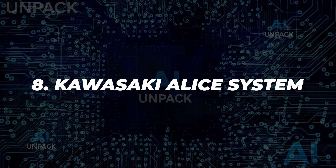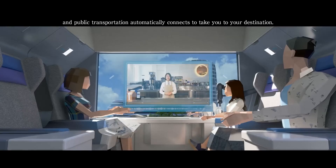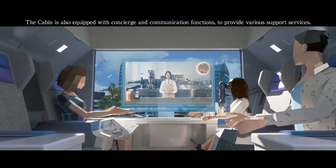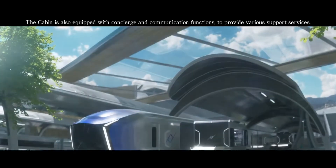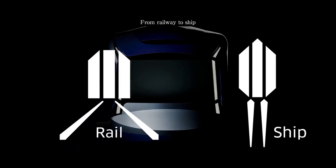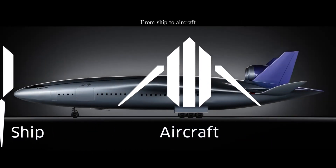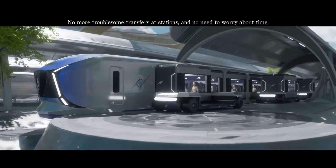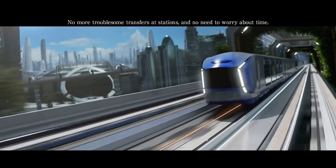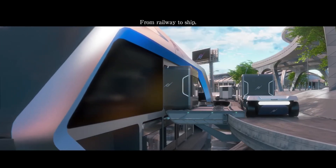8. Kawasaki Alice System. Alice is Kawasaki's hydrogen-powered mobility pod designed for seamless urban transport. Debuting at the 2025 Osaka Expo, each cabin fits four passengers and connects to planes, trains, and ferries without requiring passengers to disembark. It represents a modular, eco-friendly travel system powered by OCU Void technology derived from motorcycle engines, promoting comfort, flexibility, and zero-emission travel.